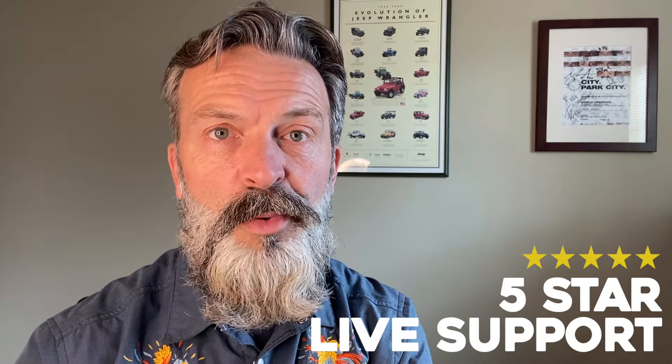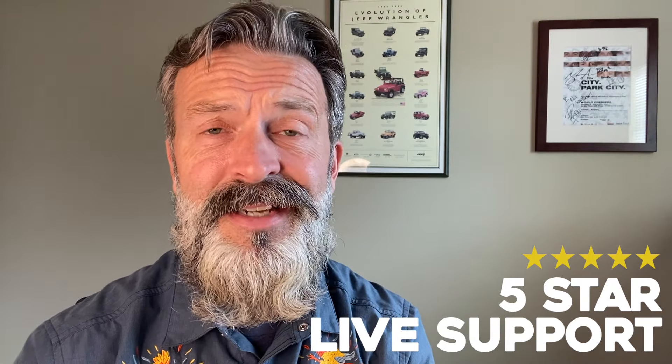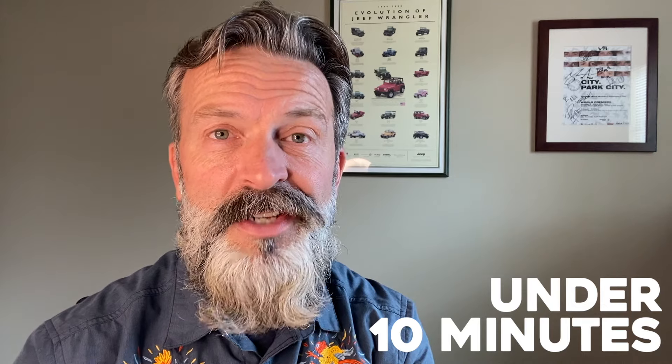It's simple and intuitive, but if you'd rather not make any revisions to your website, our five-star live support — which hands down is the best in the industry — is ready and willing to help, and our average response time is under 10 minutes.